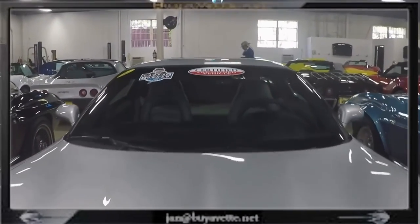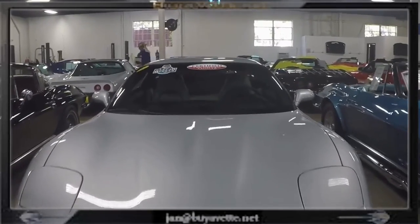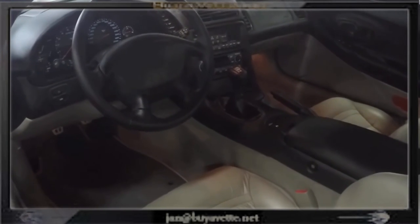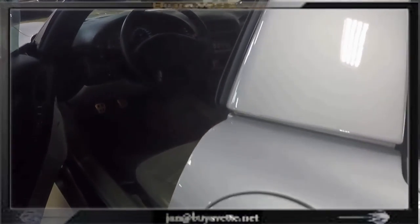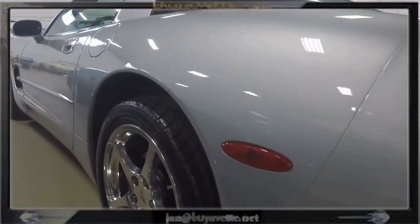It is so new, it's like it never left a showroom to begin with. Always stored inside in both heated and air conditioned room. Just like new. Clean one owner Carfax, loaded with factory options.